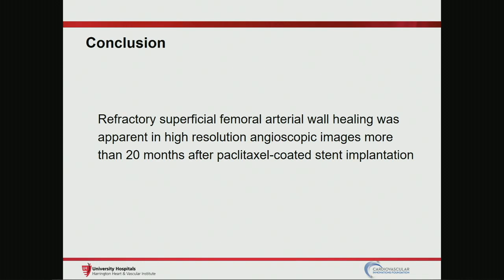In conclusion, refractory superficial femoral arterial wall healing was apparent in high-resolution angioscopy images more than 20 months after paclitaxel-coated stent implantation. Thank you very much.